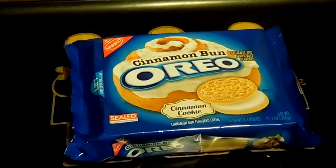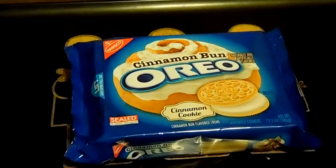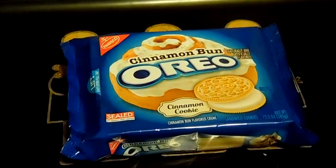Hey guys! Jane Smith back with the elusive Cinnamon Bun Oreo. We have a cinnamon cookie with cinnamon bun flavored cream, allegedly.